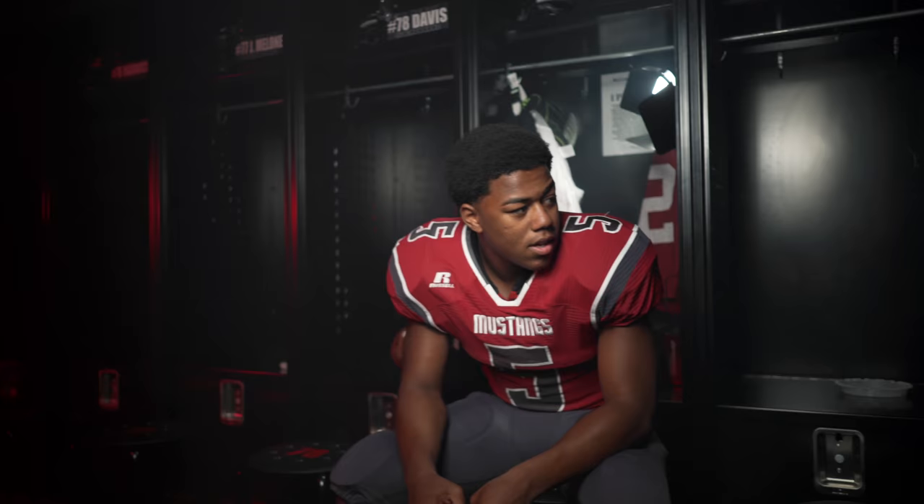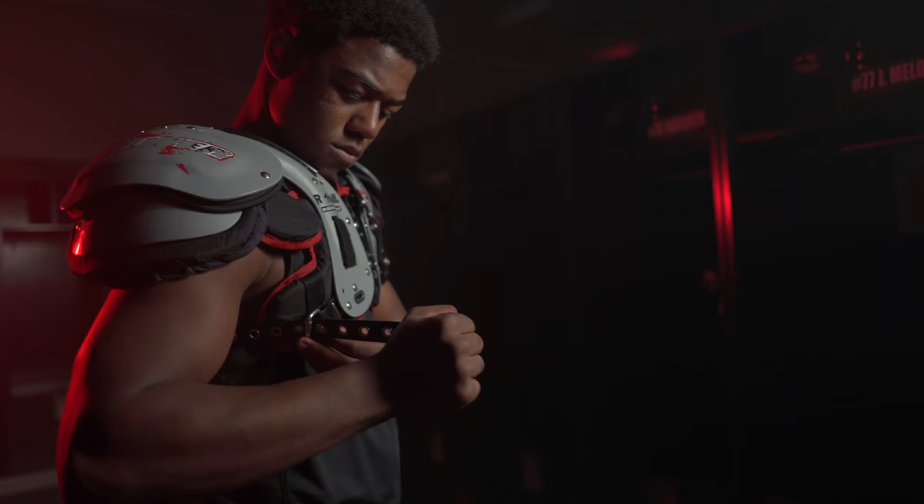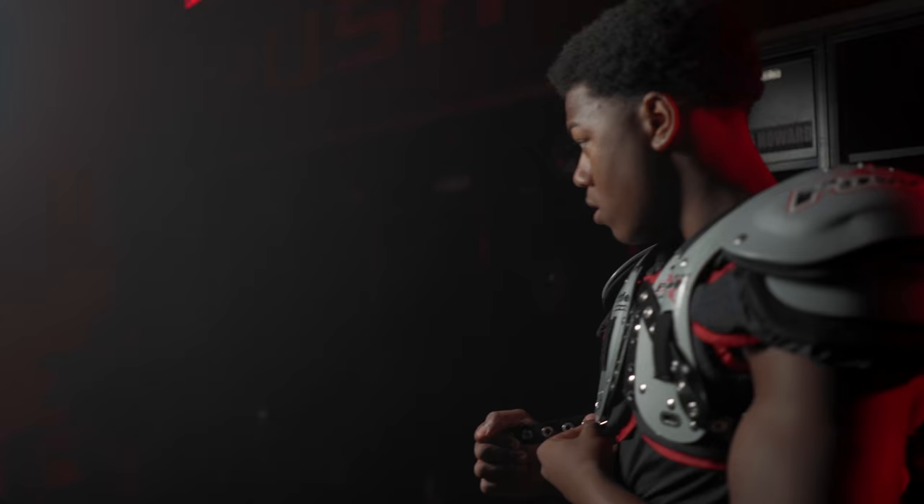We're at McCracken County High School in Paducah, Kentucky. We're in the football locker room. We've got our football player Franklin, and the first thing I've noticed in here is that it's really dark. There are black lockers — it's gonna be hard to get texture out of those.